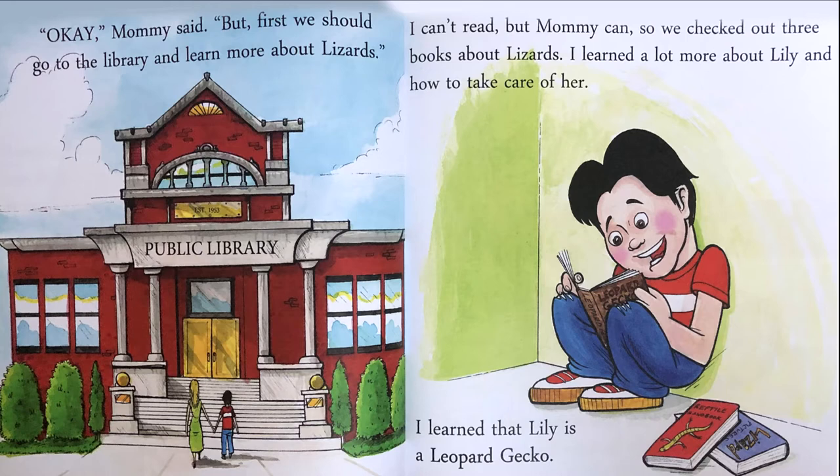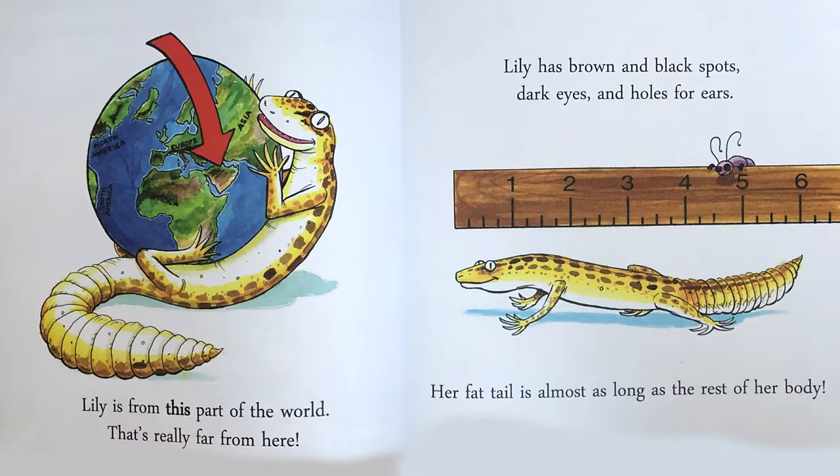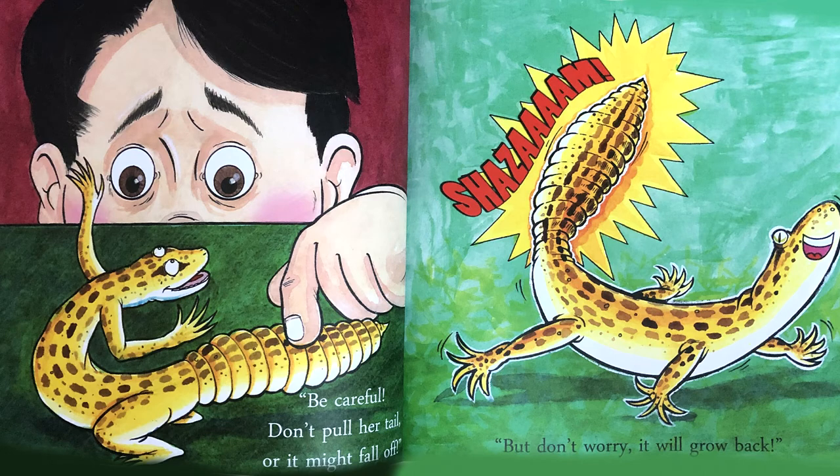I learned that Lily is a leopard gecko. Lily is from this part of the world. That's really far from here. Lily has brown and black spots, dark eyes and holes for ears. Her fat tail is almost as long as the rest of her body. Be careful — don't pull her tail or it might fall off. But don't worry, it will grow back again.